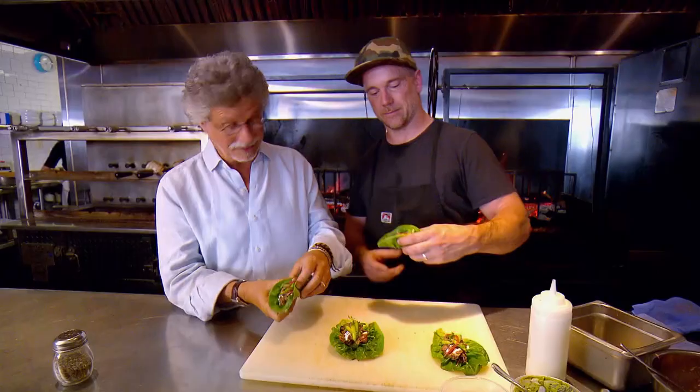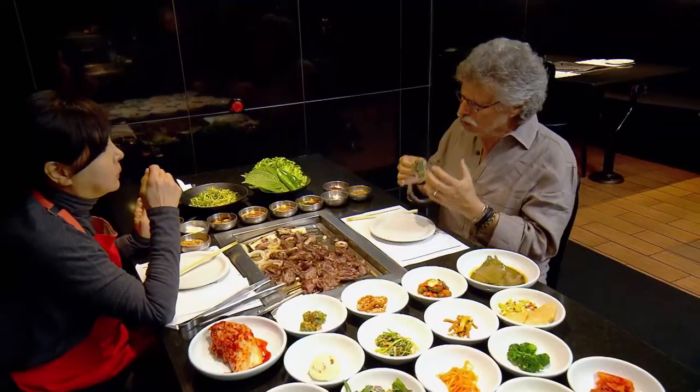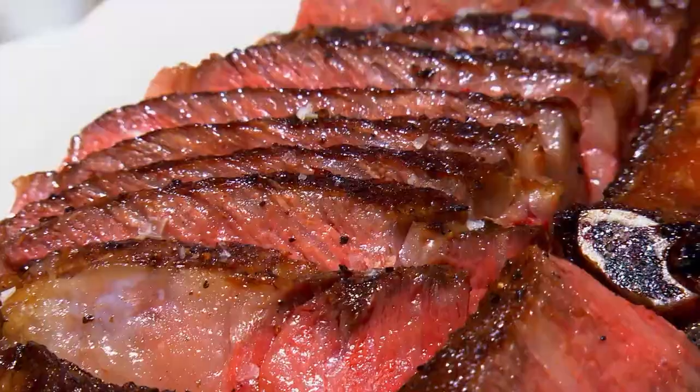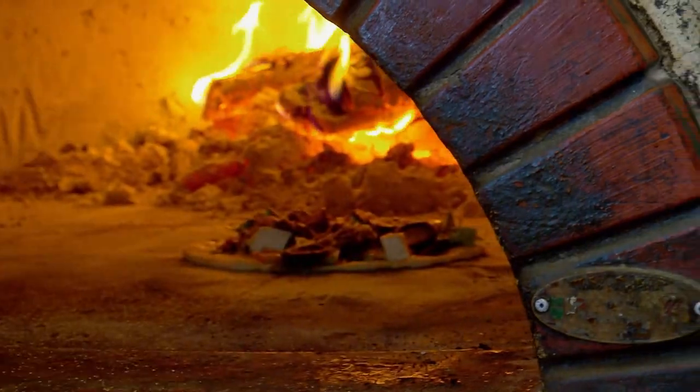Wow. Thought this moment would never come. It's tender, it's rich, it's full flavored, crusty. This is like butter channeled through a steak. It's so primal. No sort of melding everything together here. This is really right in your face.